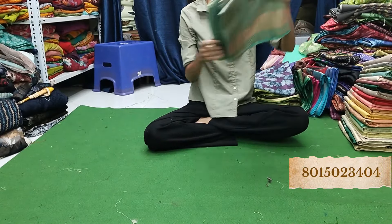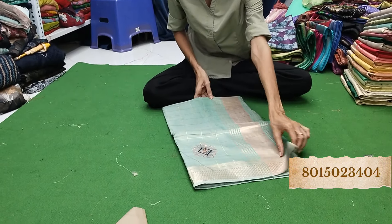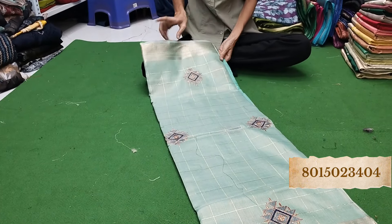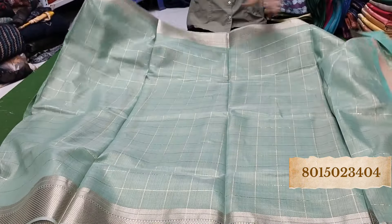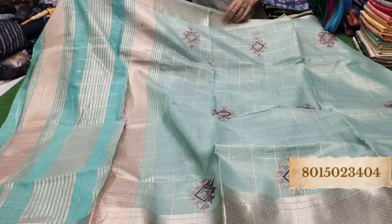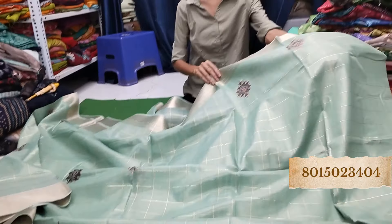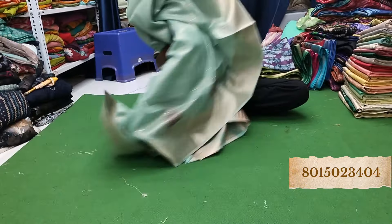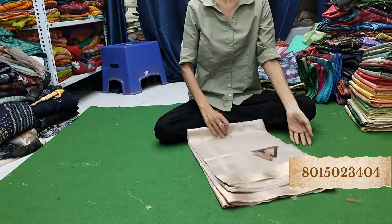So the next one — look, it has a checked pattern, very beautiful, blue color. This is a blouse piece and this is the pallu. Amazing! Look, it looks so big — very beautiful. This is grey.